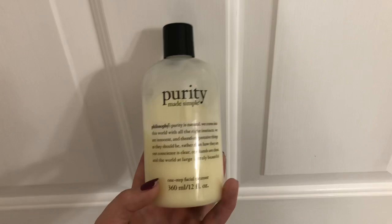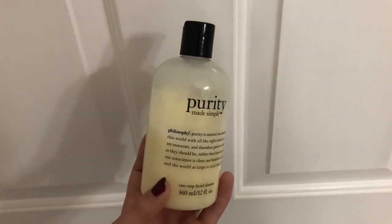I do use one facial cleanser in the shower. It is the Purity Made Simple One Step Facial Cleanser. I use this just to get all of the old makeup and overnight grease off my skin. It works wonders — I've gone through quite a few of these, so I use this first.